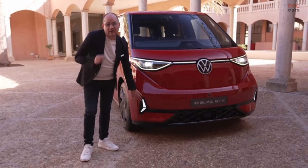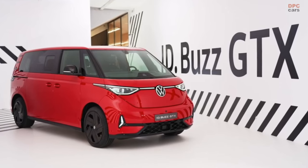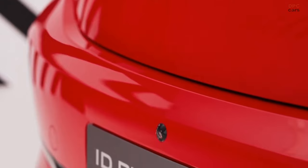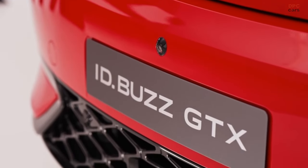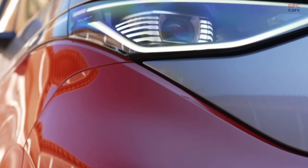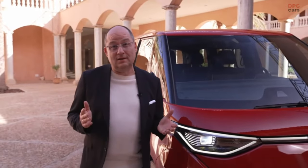Here you see the sporty, distinctive front that we developed especially for the GTX. And also this fantastic color you see here — cherry red. It's a special color that defines the sporty elegance of this vehicle. Alternatively, the vehicle is also available in a two-tone paint finish: cherry red at the bottom and solid silver at the top.